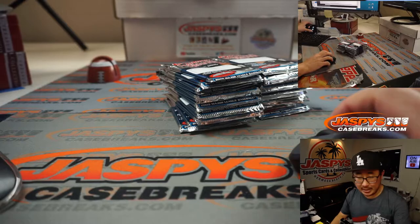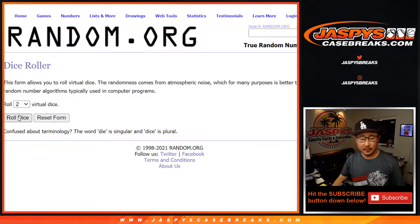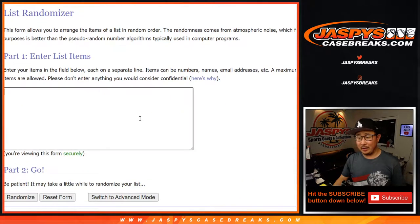Now I'll randomize names and numbers so you get assigned a pack. Let's roll it. Let's randomize it. Two and a one, three times. Here's another randomizer we're going to do as well. Are we going to go A through Z or Z through A?